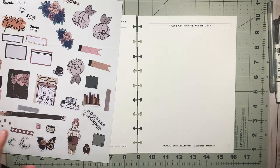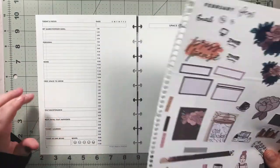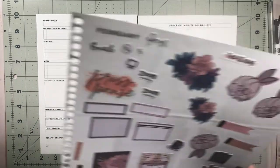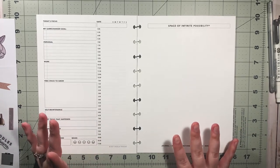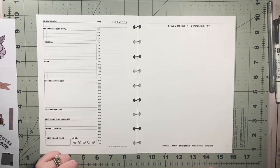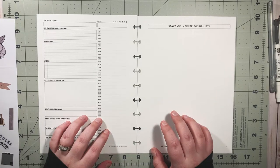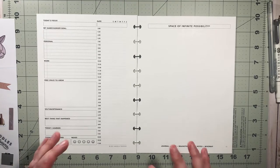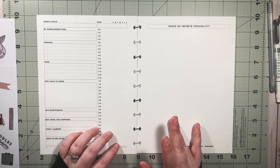Hi guys and welcome back to my channel! Today we're gonna do a good old-fashioned plan with me. I haven't done one of these in a hot minute. You'll see that I have some printables here, which is a little different for my channel. I normally do bullet journal inspired layouts — my catch-all — and I'm still doing that for my weeklies. But this is a daily layout, and I just didn't know, maybe you guys don't know either.